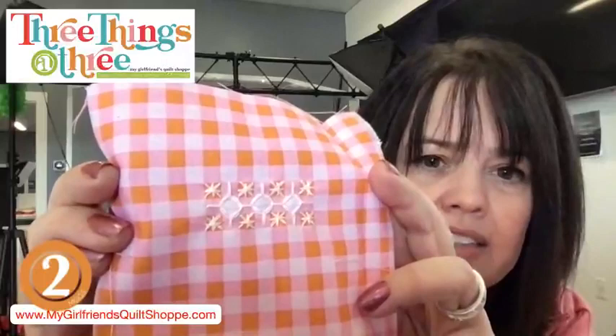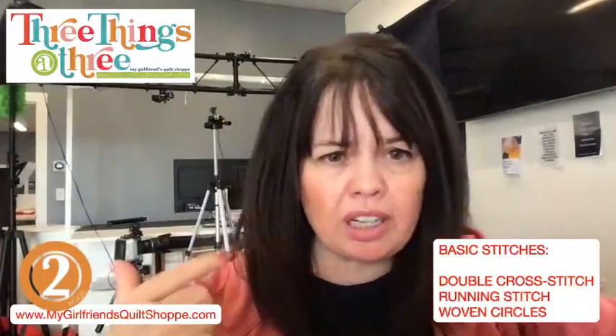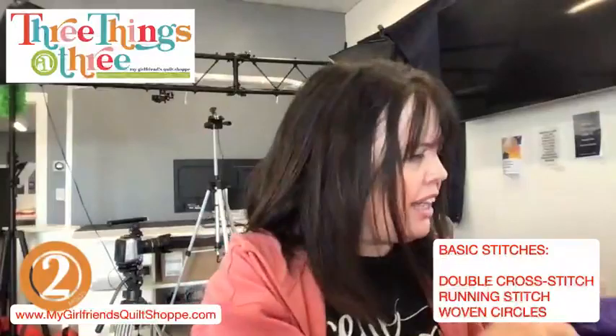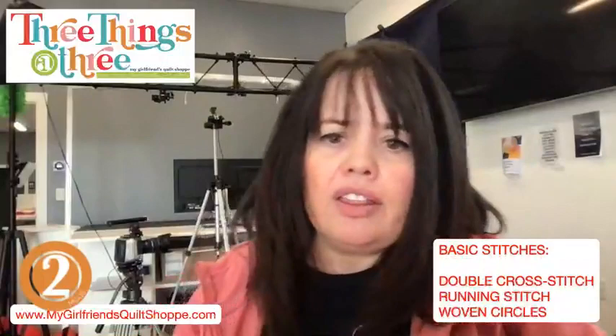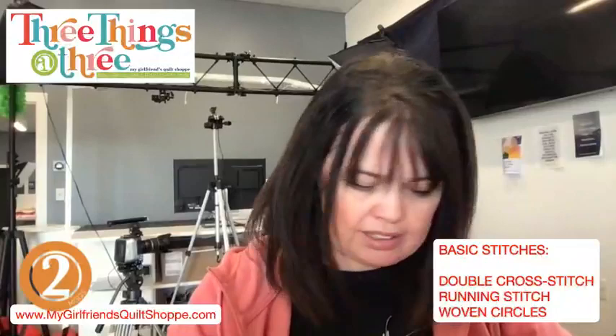I grabbed some gingham — isn't this cute? I love the pink and the orange. This is my finished example just to show you what I'm about to demonstrate. There are really three basic stitches when it comes to doing chicken scratch. The basic stitches are: one, the double cross stitch — that's the one I was used to when talking to Amy on Friday. I said it's almost like a snowflake, like an asterisk. That is what I was taught from my mother-in-law. Then there's the running stitch. And those running stitches are what make it possible to do woven circles. I've got some step-out samples here to help us along the way.